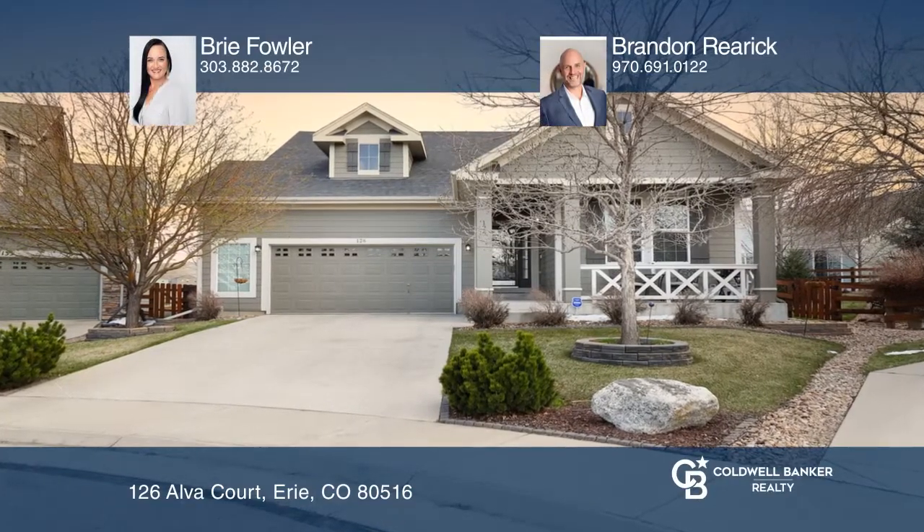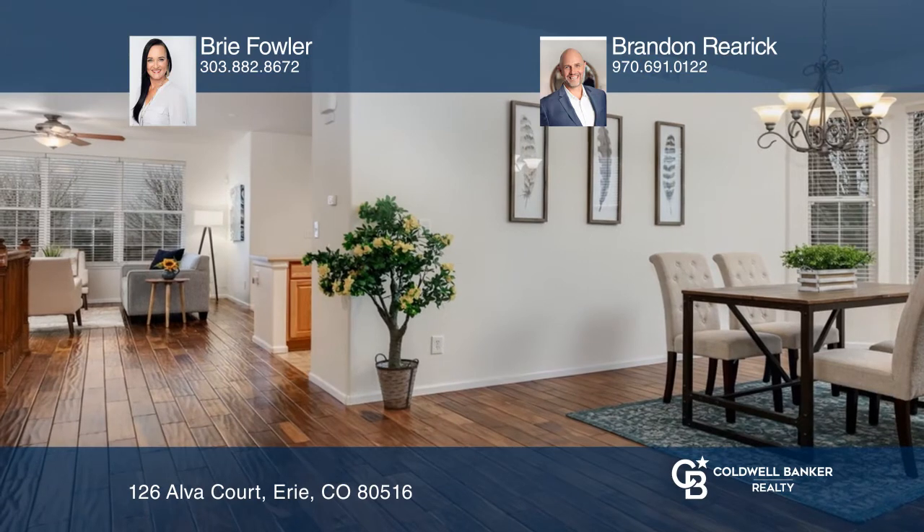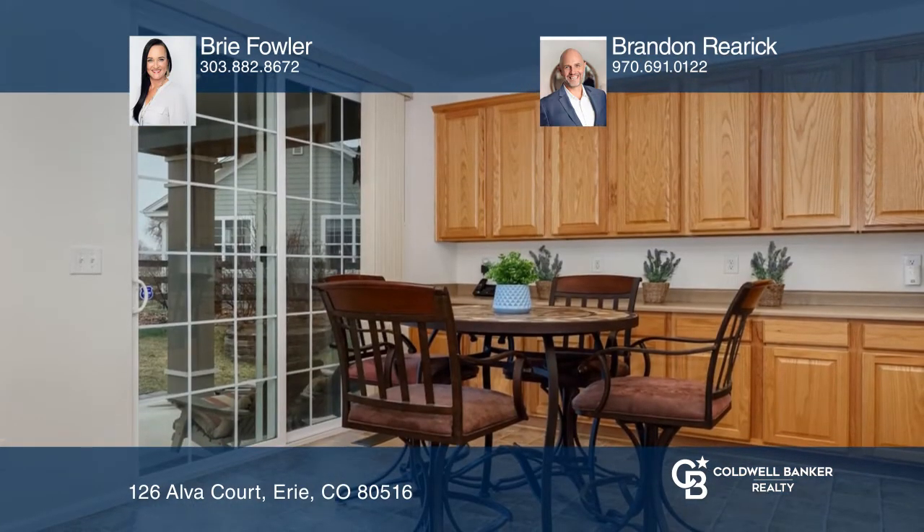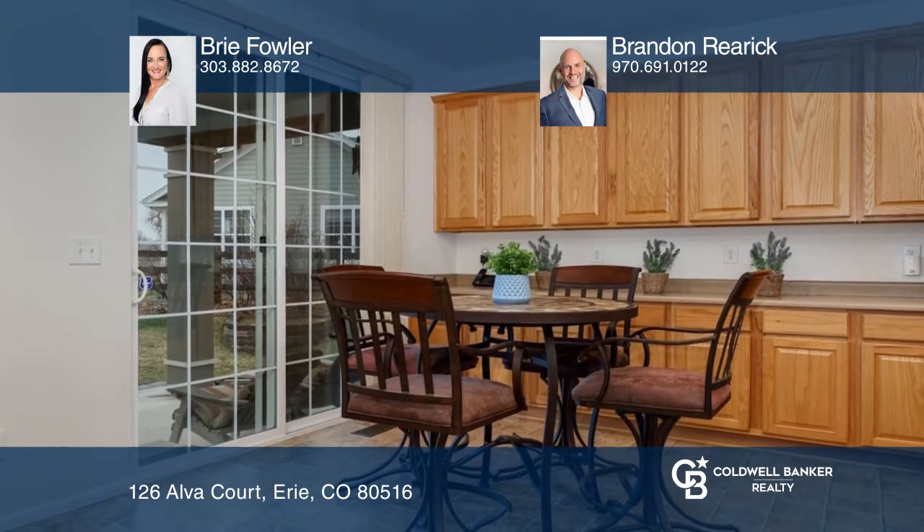This beautiful ranch offers hardwood floors and a well-equipped kitchen with a walk-in pantry and quality appliances. There's a separate dining room as well as a family room offering a relaxed space to gather.